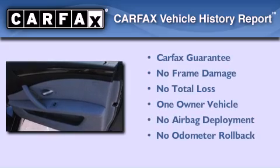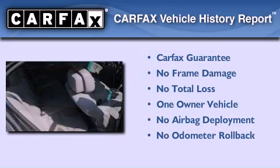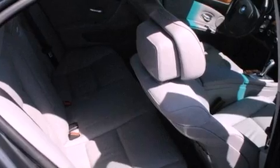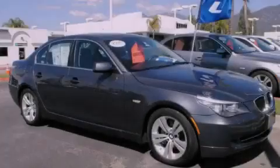This BMW has had only one owner, and it qualifies for the Carfax buy-back guarantee. This vehicle won't last long at this price. Call and arrange a test drive now.